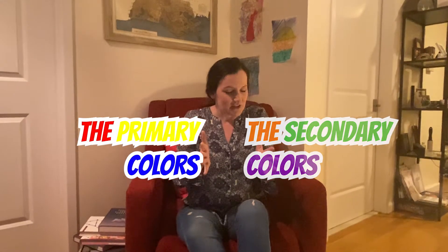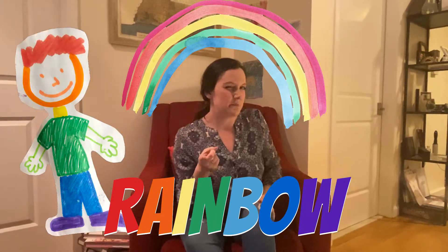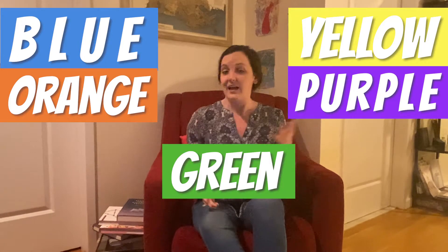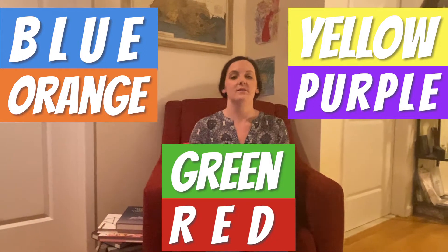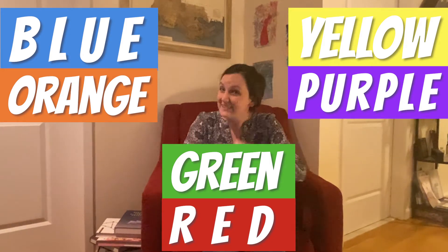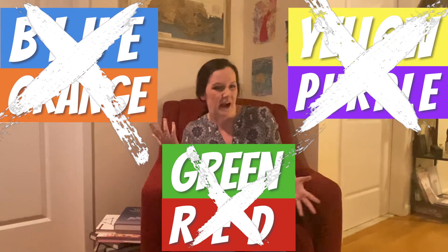Now, when you put primary colors and secondary colors next to each other, you get the rainbow - you guys remember Mr. Roy G. Biv, right? Awesome. There are some primary and secondary colors that look really great next to each other, and they give each other a high five. These are called complementary colors. These pairs are blue and orange, yellow and purple, and green and red. These colors look so awesome next to each other and are super vibrant and fun. But when these complementary colors are mixed together, they cancel each other out and make gray or brown.